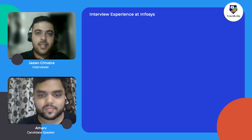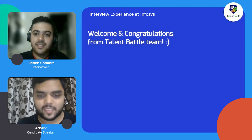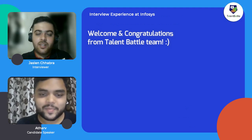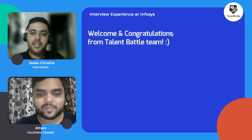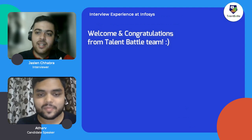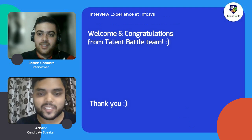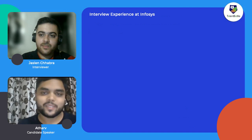Hello guys, welcome to Talent Battle. Once again we have with us Mr. Adharva, who has just been placed in Infosys with a package of 3.6 LPA. Welcome, Adharva, to Talent Battle. A big congratulations from the whole team of Talent Battle on getting placed in Infosys and starting your journey there.